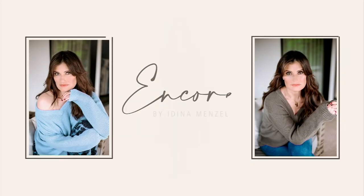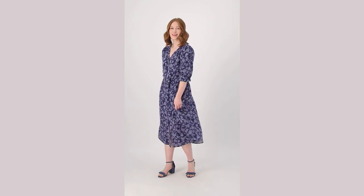We've still got the dress on the way — you saw it on Anne at the top of the show, that little peek.